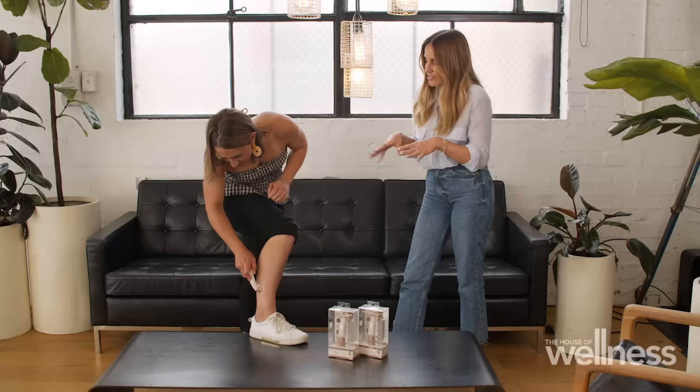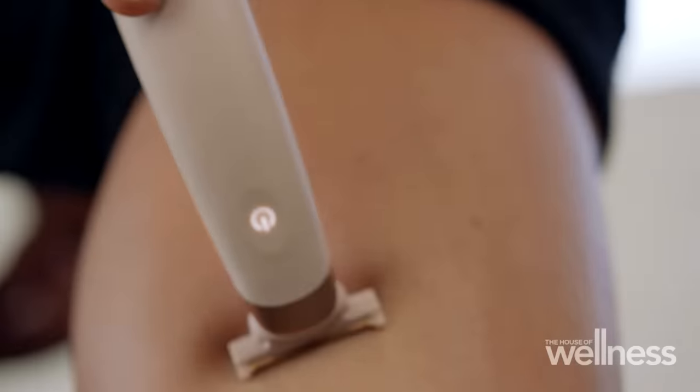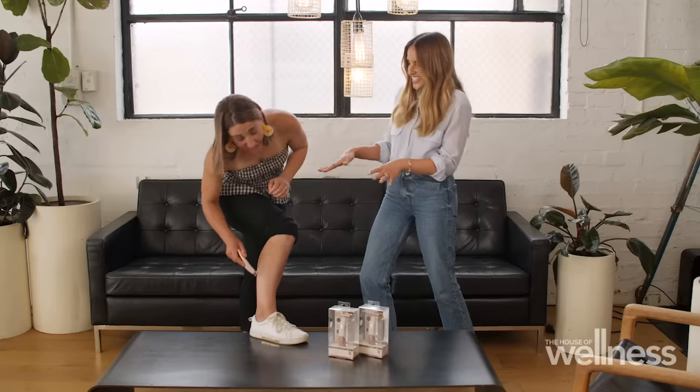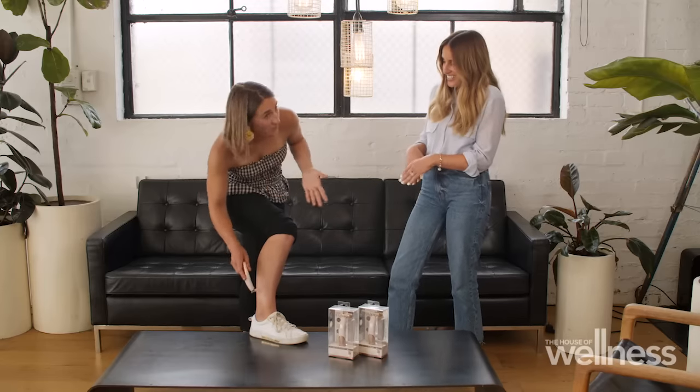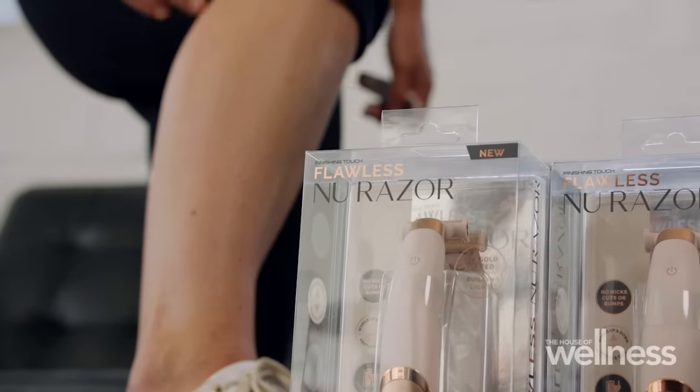It's safe and gentle, and for people with sensitive skin it's such a comforting thing to know you're not going to have a rash. It puts a lot of people off shaving. There are no nicks, no cuts, and it just leaves you having beautiful smooth legs — flawless legs.